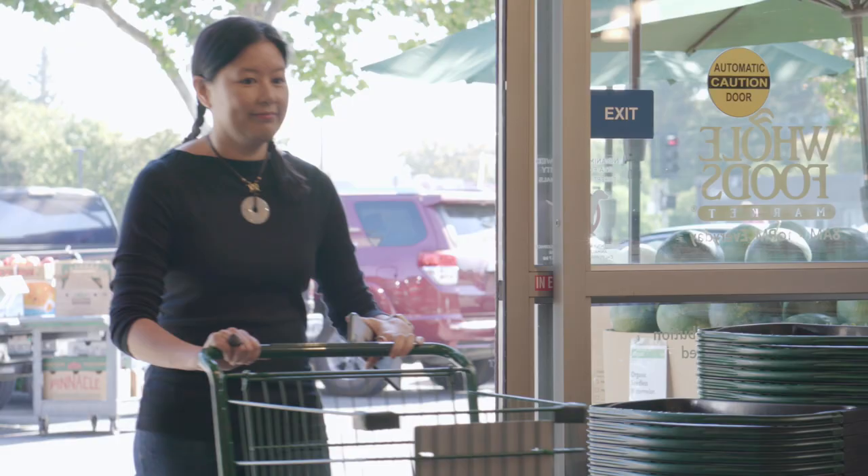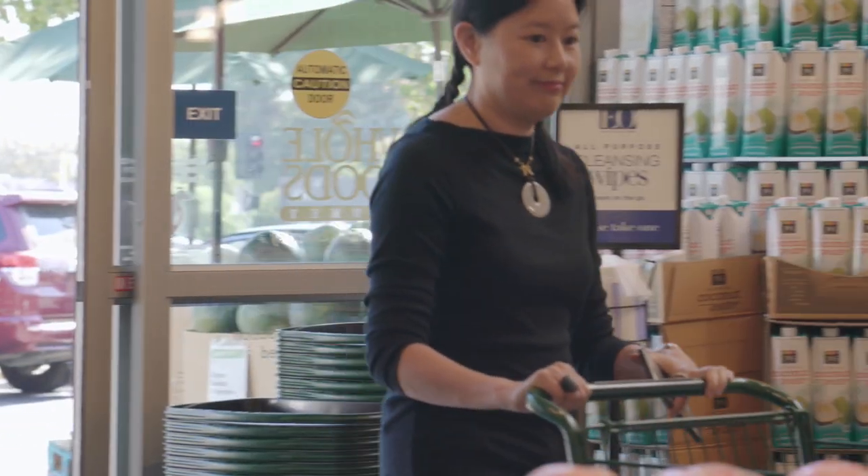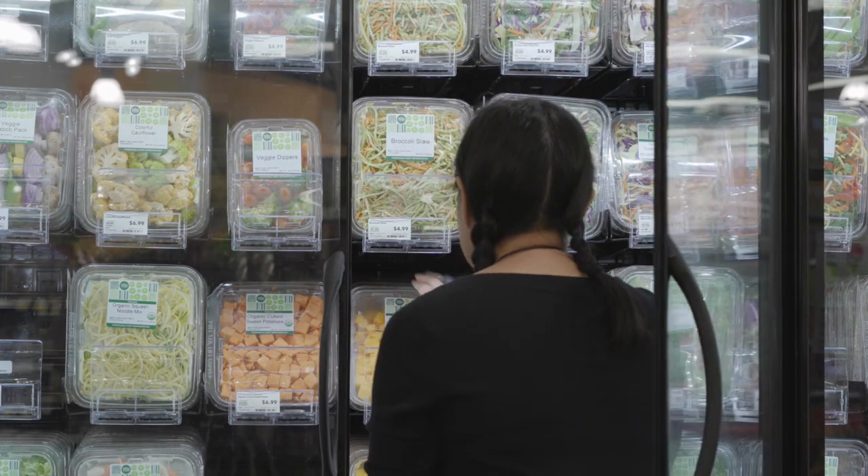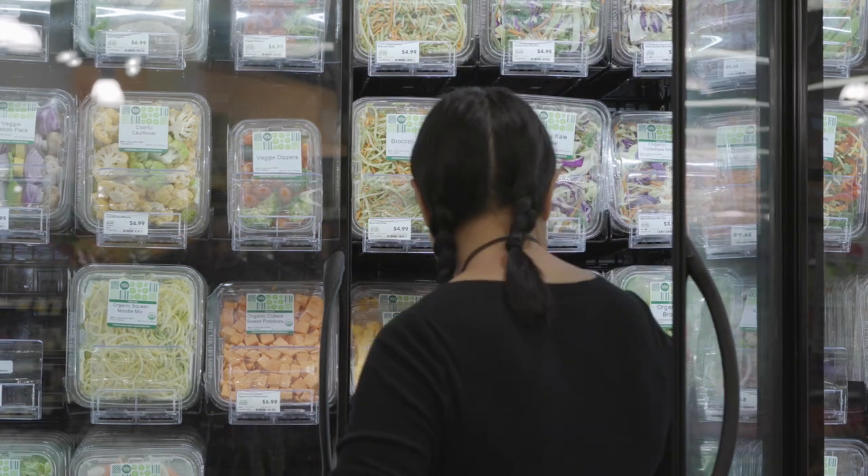Junk food shouldn't be the only food that's convenient, and that's why I love how Whole Foods has all these pre-cut and pre-spiralized vegetables so that it's super easy for me to get healthy meals on the table for my family.